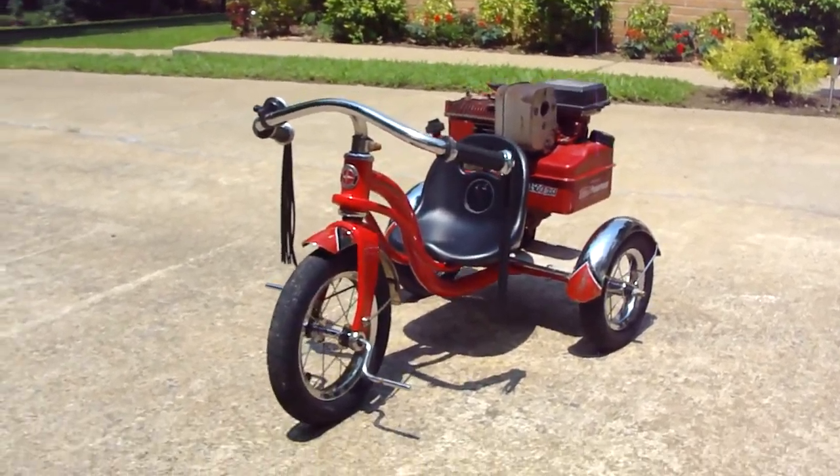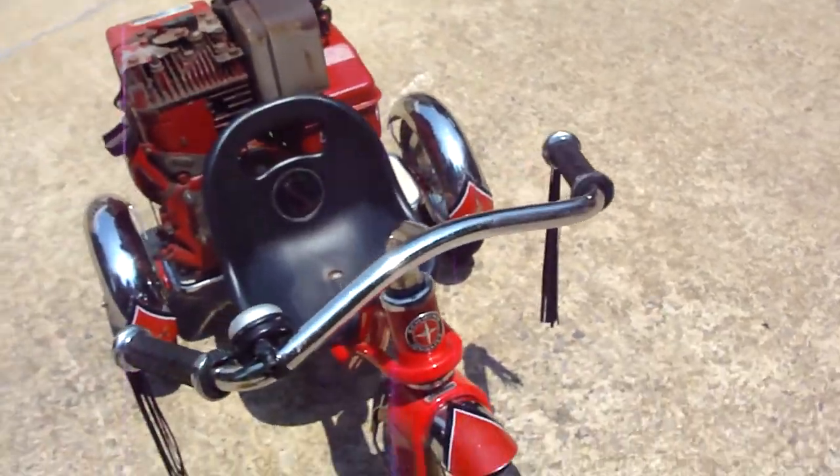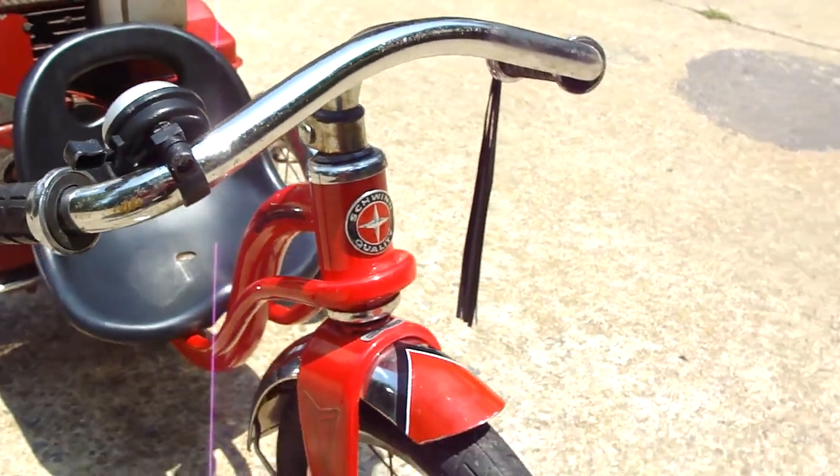What do you think? It's a Schwinn — look at the frame on it. Tough looking little chrome fenders. Check this out. You know I love that.